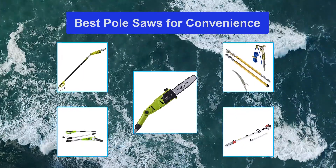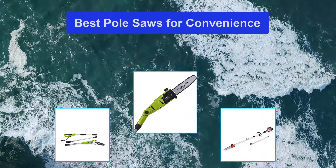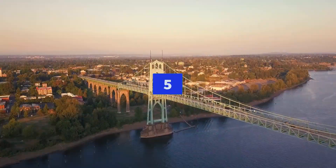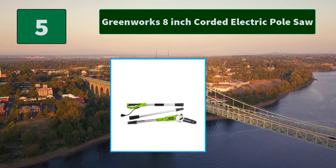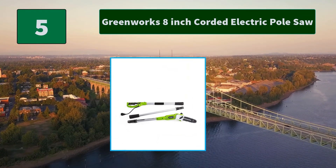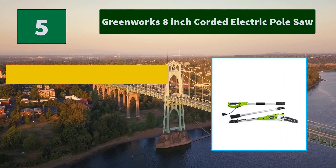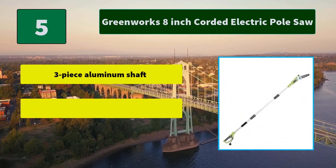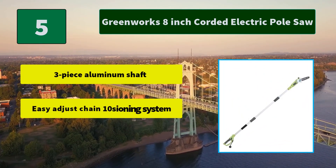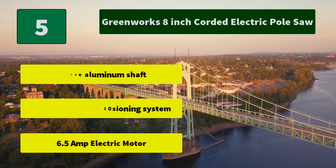Pole saws were specifically designed to give people the chance to trim. Number 5: Greenworks 8-inch Corded Electric Pole Saw. Automatic oiler applies oil to the bar and chain to ensure durability. 8-inch Oregon bar and chain for trimming down limbs in hard-to-reach areas. Main features: 3-piece aluminum shaft, easy adjust chain tensioning system, 6.5 amp electric motor.